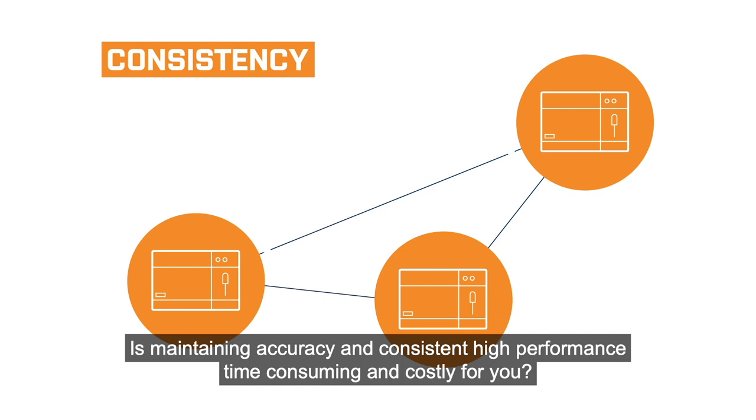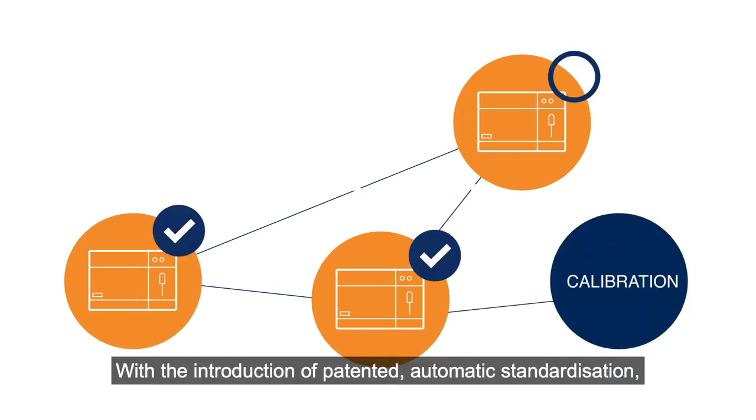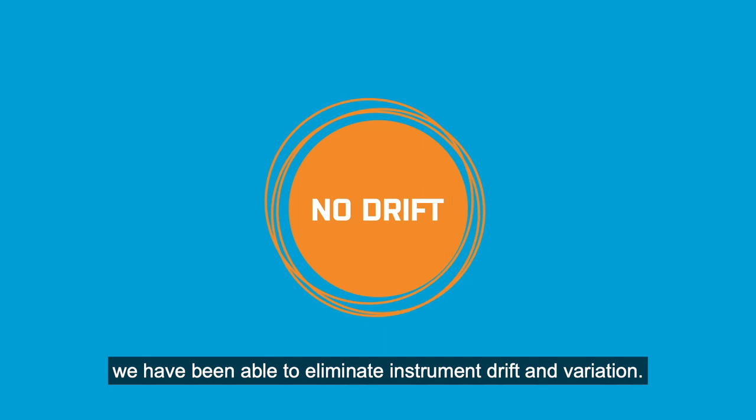Is maintaining accuracy and consistent high performance time-consuming and costly for you? With the introduction of patented automatic standardization, we have been able to eliminate instrument drift and variation.